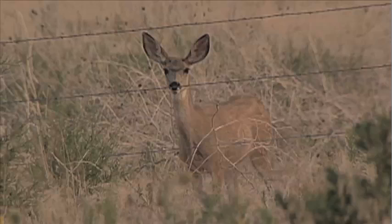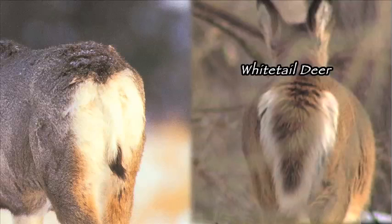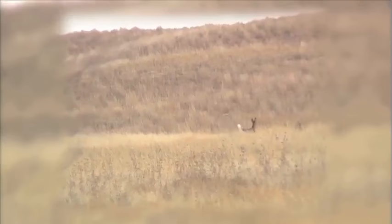Mule deer are so named because of their larger ears. Mule deer have a lot of white on the backside but a thinner, black-tipped tail. The undisturbed whitetail deer shows off a darker tail, but when alarmed, whiteness is revealed when the tail is flipped and flagged.